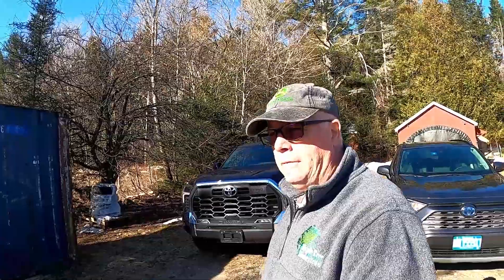Good morning everyone, it's Rob here from the homestead. I wanted to do a quick one-week review on the new Tundra and some of the things that have stuck out for me, good and bad.